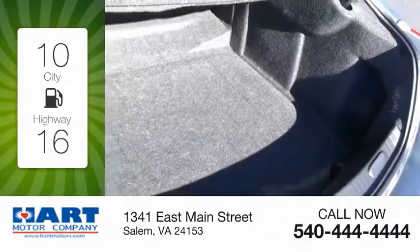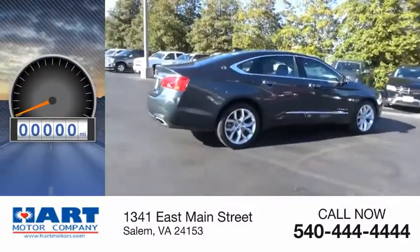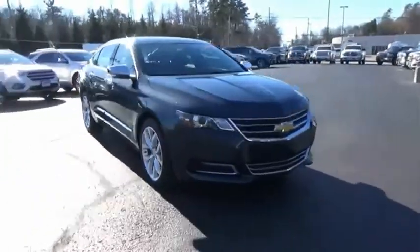Great fuel efficiency saves you money by requiring fewer trips to the gas station. This vehicle has less than 45,000 miles. The Impala has been one of America's favorites for over 50 years.